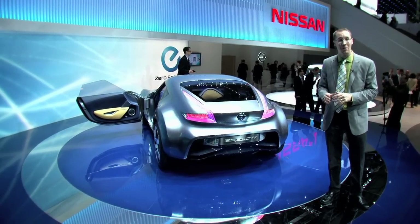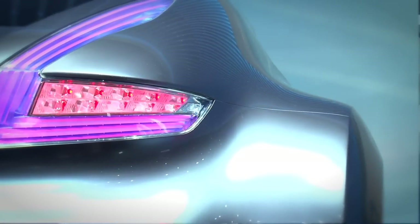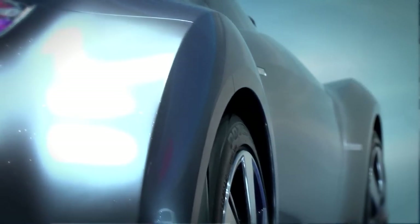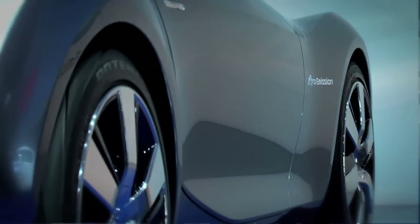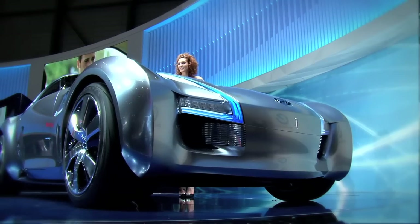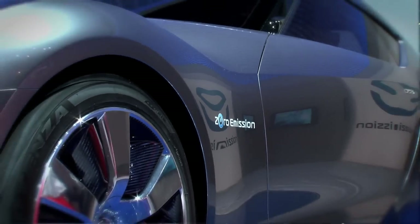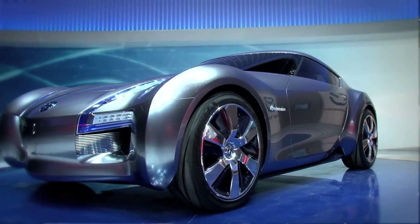This car is powered by two electric motors and two lithium-ion battery packs located low in the bottom of the car. It makes an unknown amount of horsepower right now, but Nissan says it will do 0-60 in under 5 seconds. And better yet, it plugs in — you can drive green all you want, and it has a total range of over 150 miles.